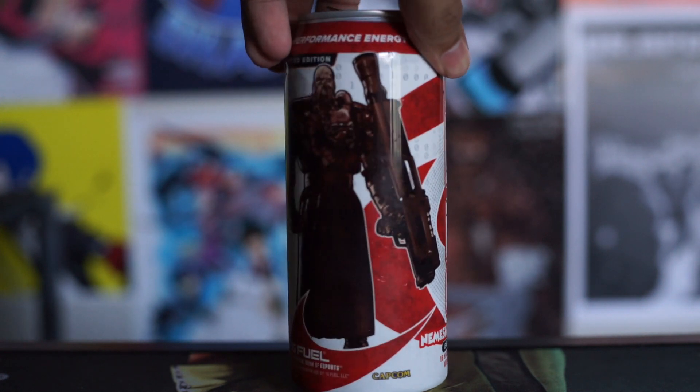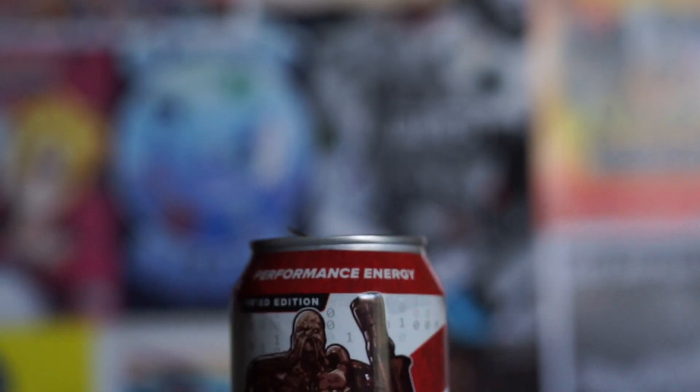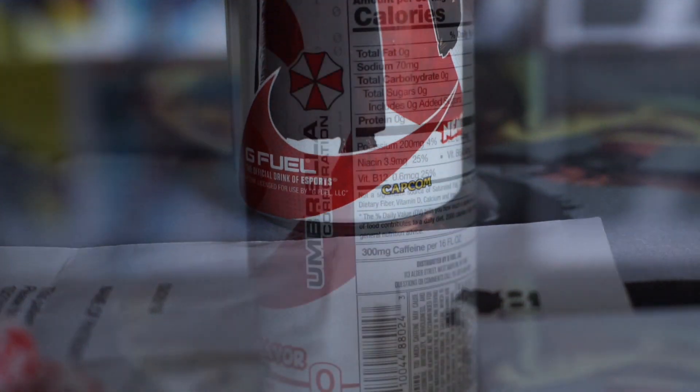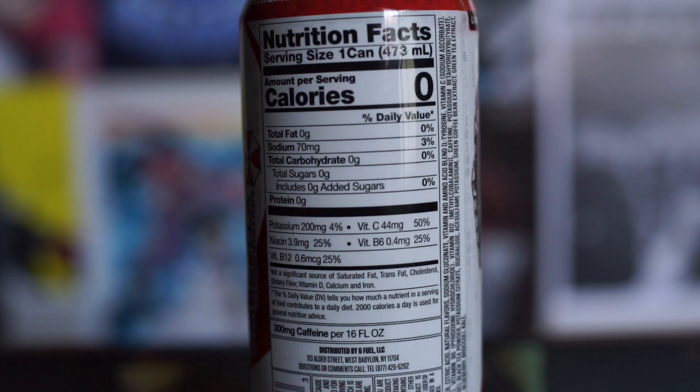With this whole coronavirus thing going on, it came in unscathed and perfect. I really want to say that the can design on this G Fuel drink is really nice — you got a little picture of Nemesis here, you got all the swirls, and then even on the side of the can it says 'Umbrella Corporation.' It's a limited edition item — performance energy, zero sugar, extreme focus, zero calories, and all that good stuff.